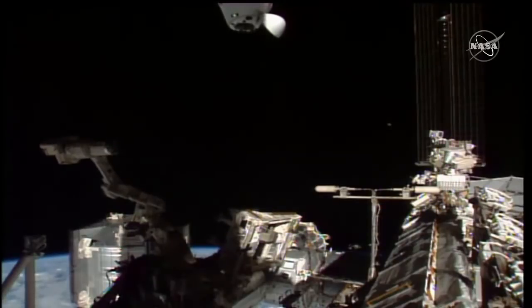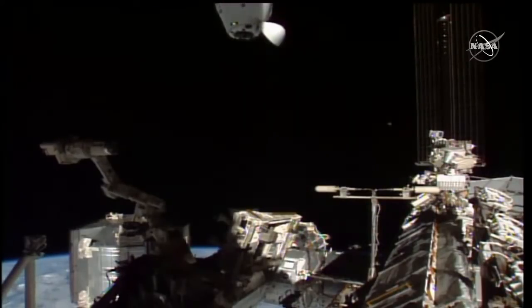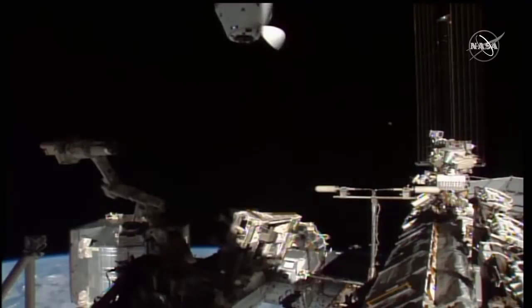We're now 15 meters in closing. Love to see this view of the Crew Dragon approaching the space station autonomously, driving itself.